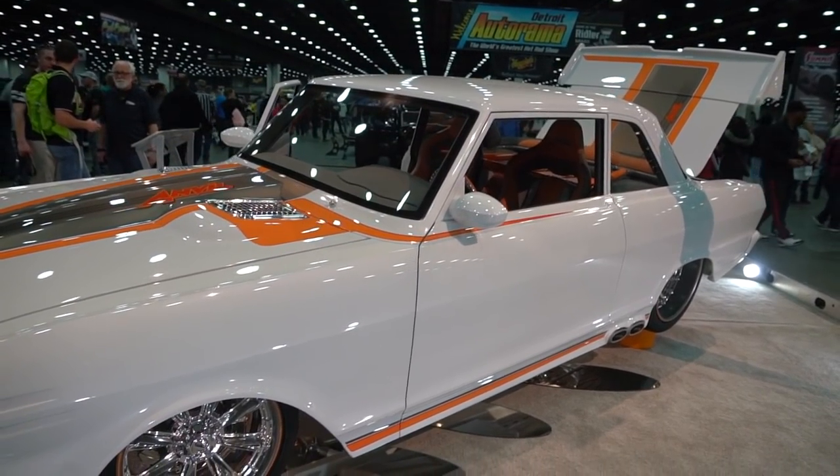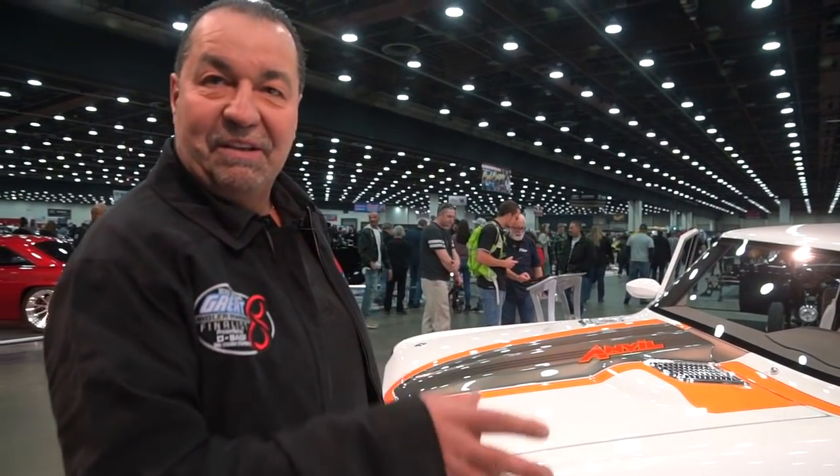I've owned this car for 35 years so it holds a real special place in my heart. 33 years ago when I got married to my wife, on our wedding day we put pom-poms on this car and took it to Vancouver on our honeymoon, so this car is very special to my family.